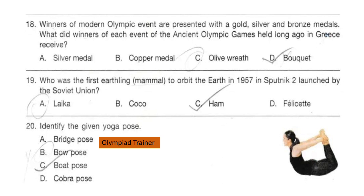Question 18. Winners of modern Olympic events are presented with gold, silver, and bronze medals. What did winners of each event of the ancient Olympic Games held long ago in Greece receive? The answer is option C: the prizes for the victors were olive leaf wreaths or crowns.